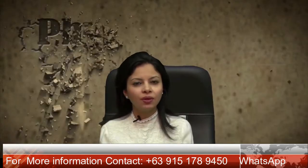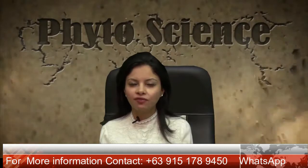Welcome friends! Today I will be giving you a brief introduction to Phytoscience.